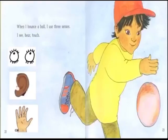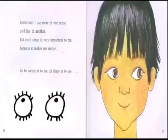When I bounce a ball, I use three senses: I see, hear, and touch. Sometimes I use more of one sense and less of another, but each sense is very important to me.